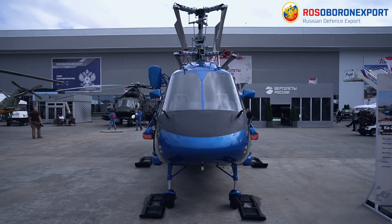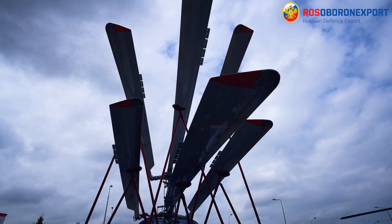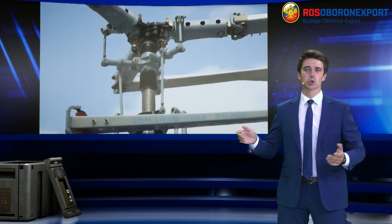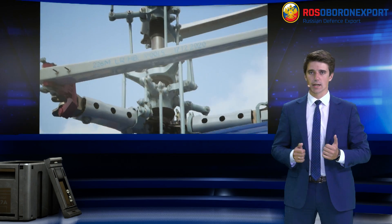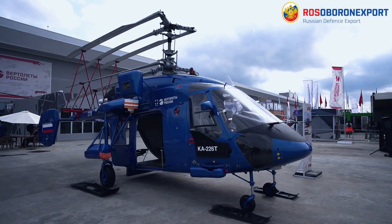The 226.54 modification is the latest development of the Ulan-Ude aviation plant, featuring increased flight performance, a full crystal crew cockpit, digital autopilot, and an enhanced fuselage with a high rate of composite materials.